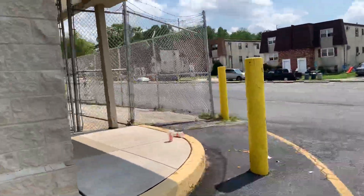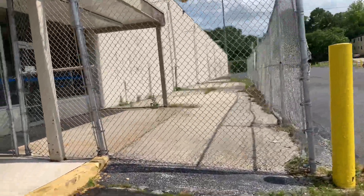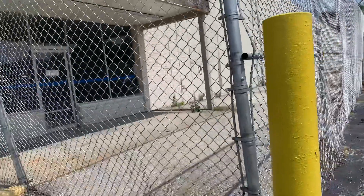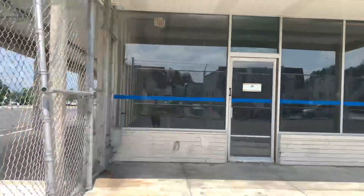So here is the garden shop. There's really not much you can see in there.